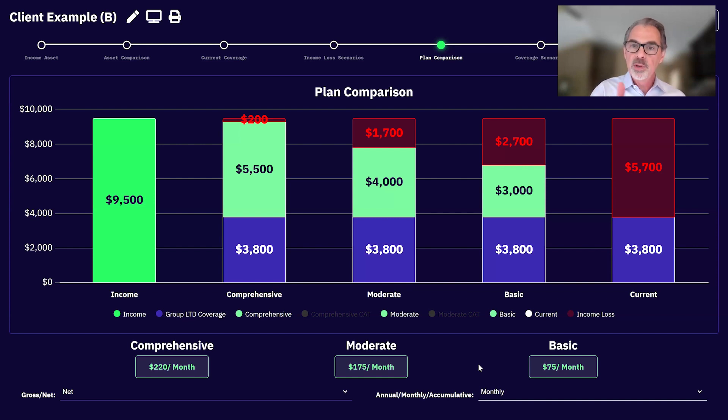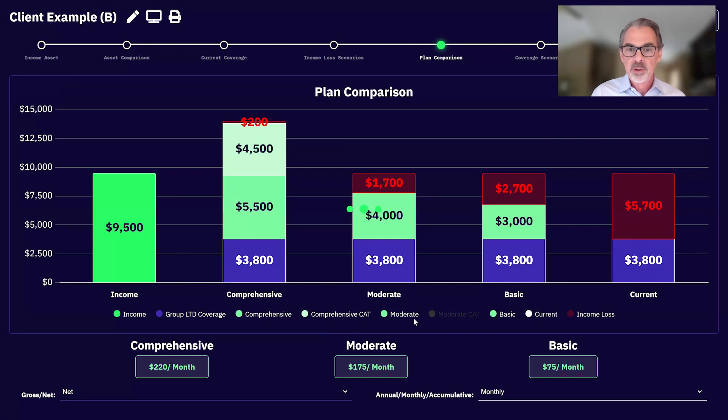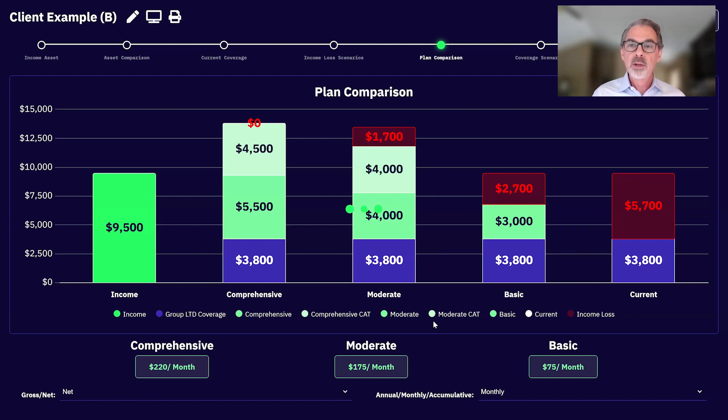We don't want to sell anything — we want to help them buy the right coverage. By going through this exercise they're making decisions on their own. If you sell catastrophic benefits, I built that into the comprehensive and moderate plans. The way the comprehensive works is there's an additional benefit if they were so severely disabled they couldn't do two of six activities of daily living — similar to long-term care triggers — that extra money is available when someone is really struggling.